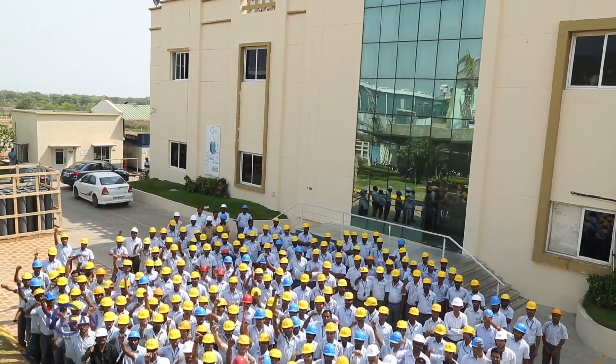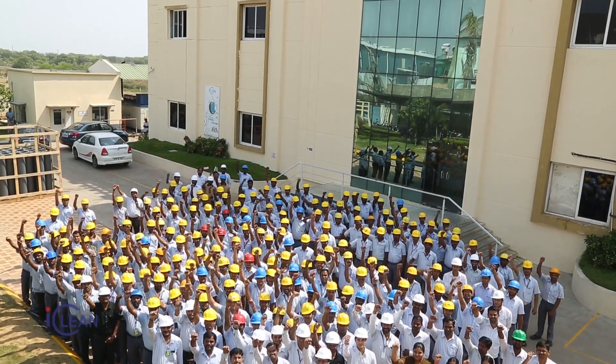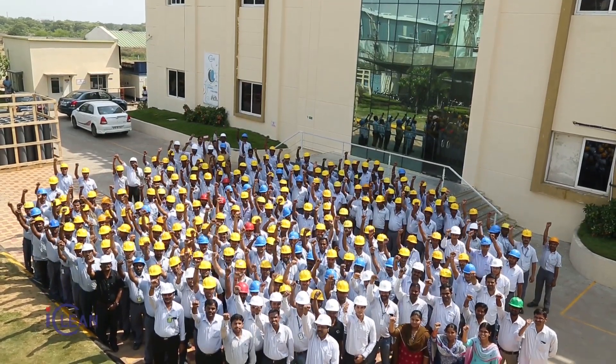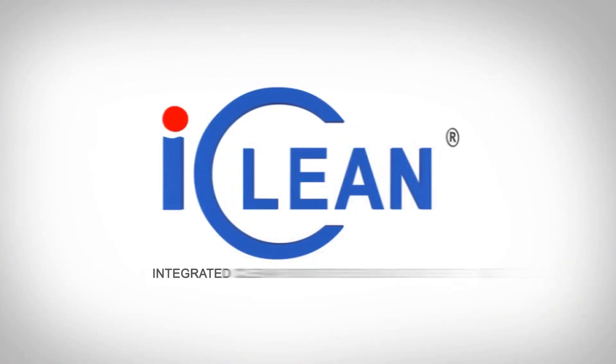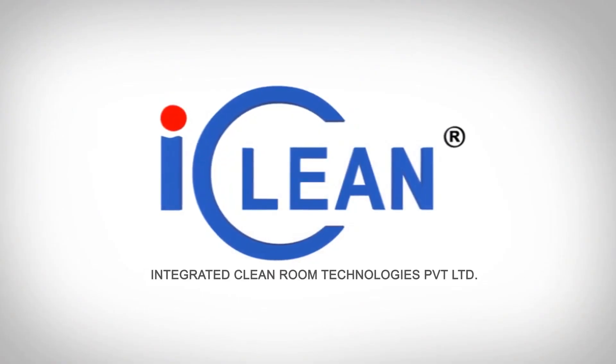And we continue towards our mission of customer delight. Integrated Clean Room Technologies Private Limited — iClean — your clean room challenges are our turnkey solutions.